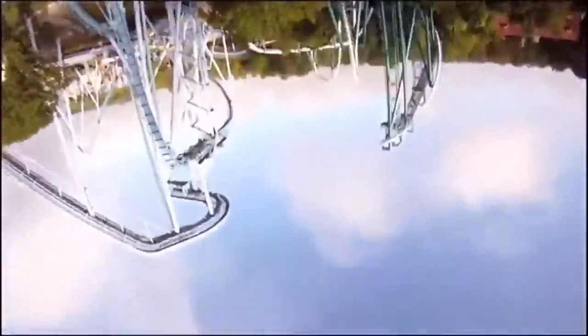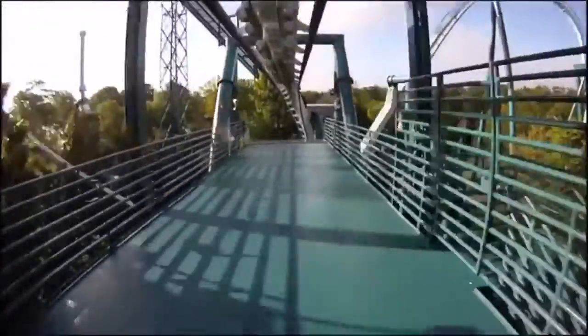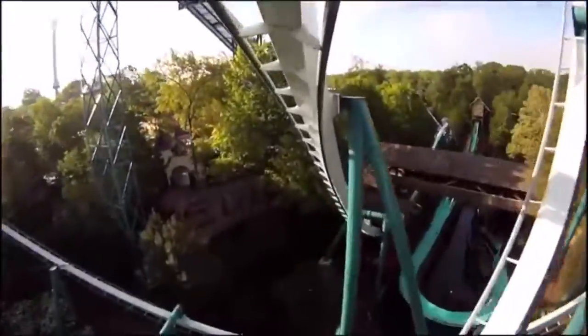And there you have it — my prediction for all the roller coasters at SeaWorld San Antonio. This is one of three major parks I'm going to in Texas, and it is definitely one that I am looking forward to, and I don't even think I have to explain why. Anyways, I hope you enjoyed. Inverted Thrills, out.